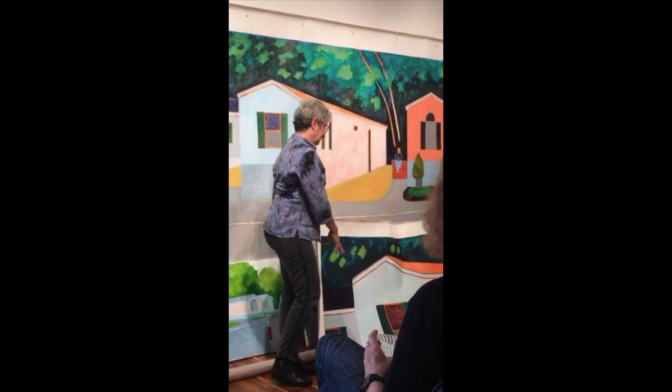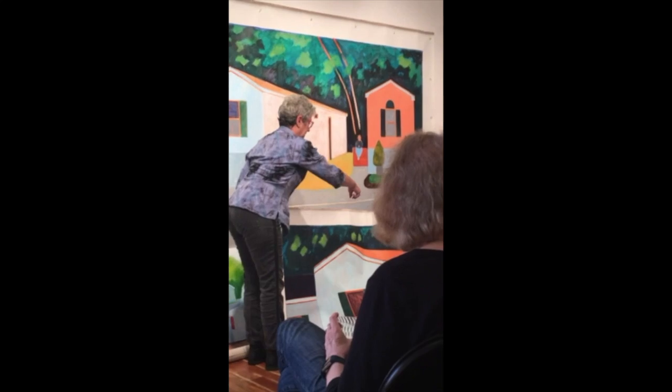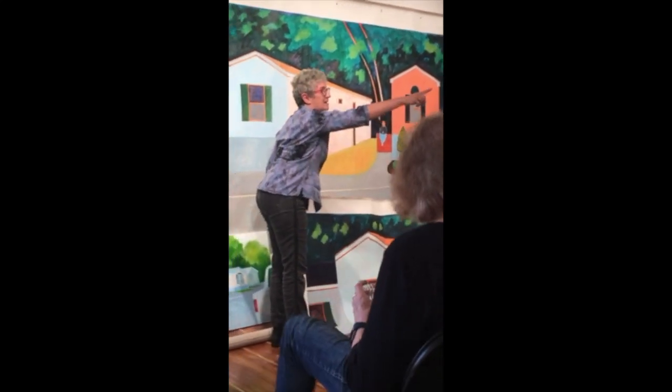Then for these paintings, as you can see, these little sections came — like that over there, and that over there.